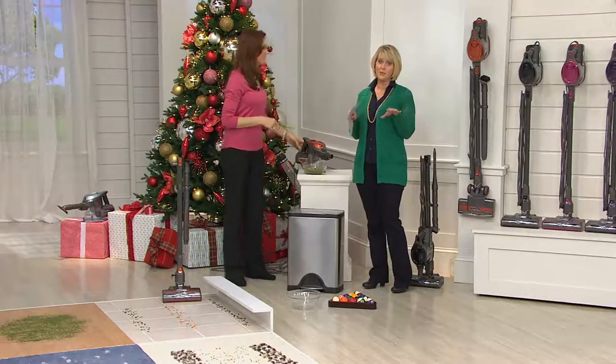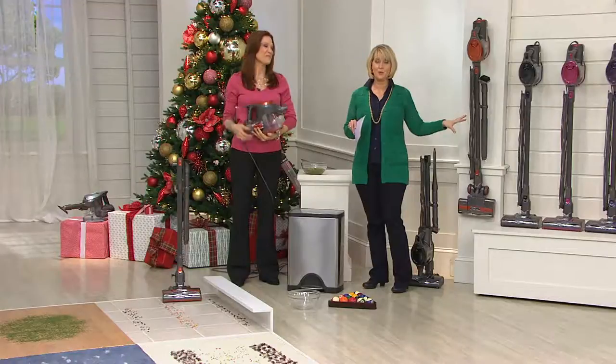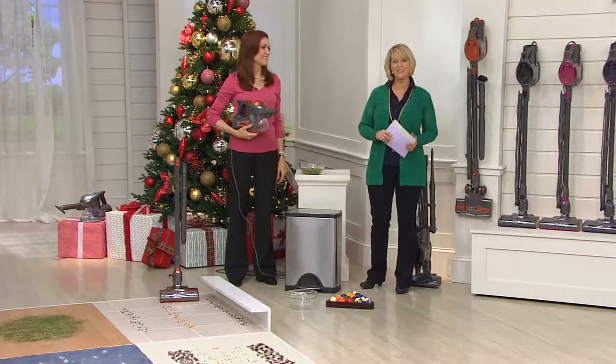Go to the phones and place your order — a lot of people have been ordering these throughout the day. Let me say a quick hi to Linda from Wisconsin. Linda, hello — it's Mary Beth and Elizabeth. How are you today?